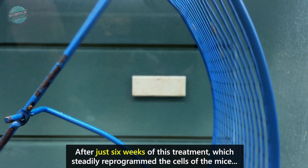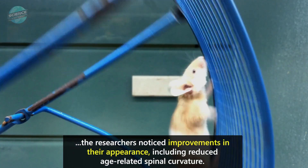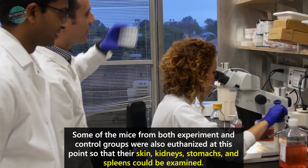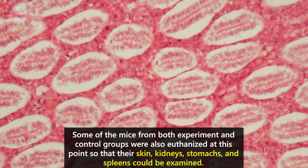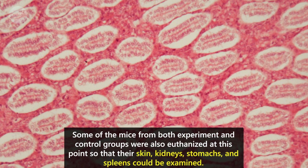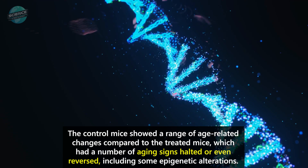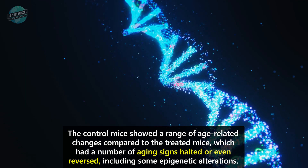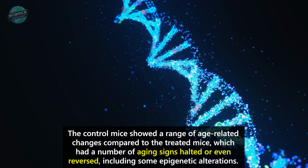After just six weeks of this treatment, which steadily reprogrammed the cells of the mice, the researchers noticed improvements in their appearance, including reduced age-related spinal curvature. Some of the mice from both experiment and control groups were also euthanized at this point so that their skin, kidneys, stomachs, and spleens could be examined. The control mice showed a range of age-related changes compared to the treated mice, which had a number of aging signs halted or even reversed, including some epigenetic alterations.